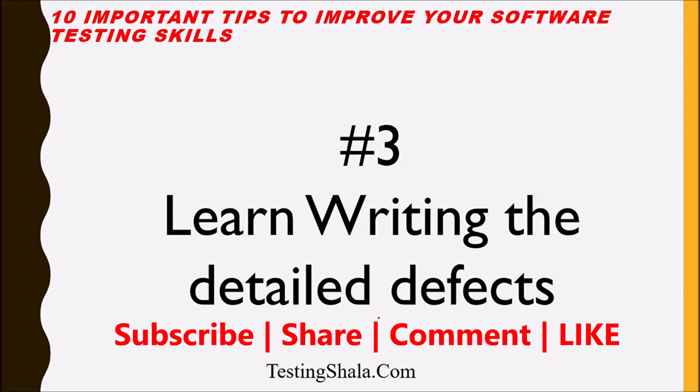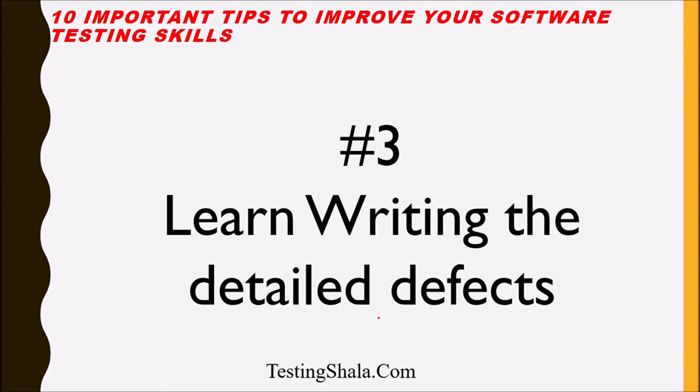That report will be read by many stakeholders in the project. If you are not writing a good defect report, people may not value you. Hence I recommend you learn this skill — learn how to write in a simple and effective manner so that anybody who reads the report can easily understand it. This is the third important skill you should improve in order to grow as a good software tester.